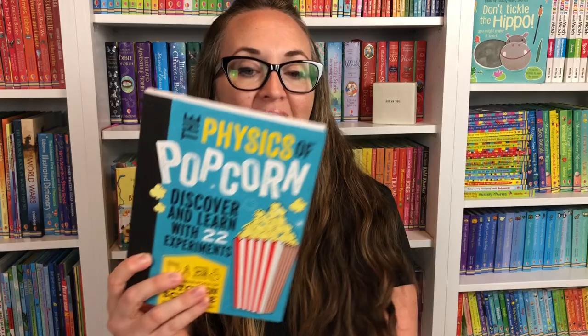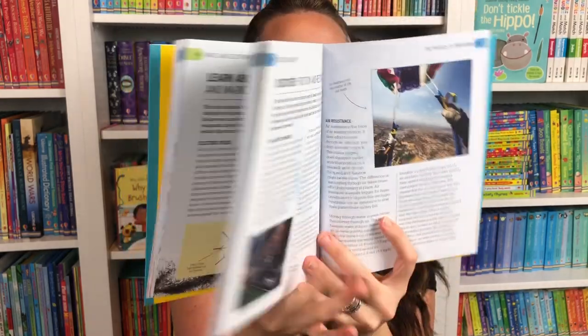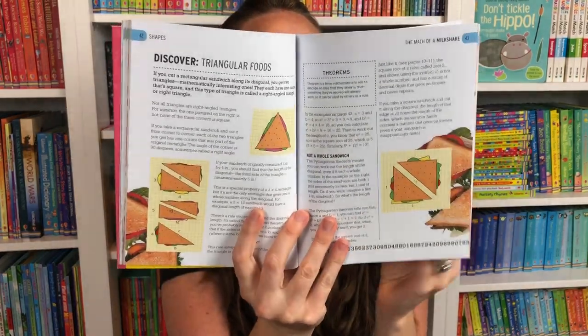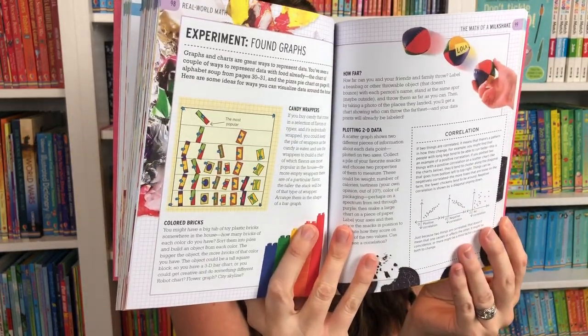Let's look at some non-fiction from Usborne Books and More. These are from Kane Miller — The Physics of Popcorn and The Math of a Milkshake. These are wonderful books that share fun ways to explore science and apply it interactively for your whole family. You can play with food, discover the secret of pie, and learn hidden numbers, shapes, and patterns through kitchen science experiments.